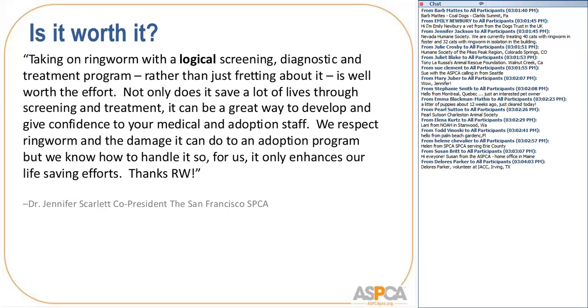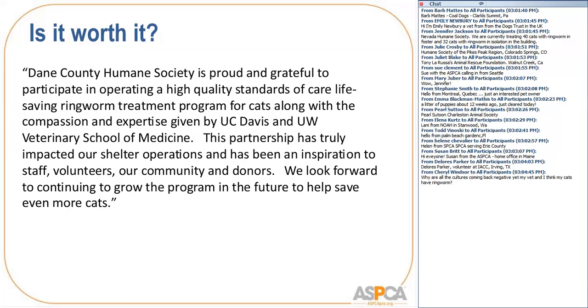I asked Dr. Scarlett, co-president at San Francisco SPCA, how she felt about having their Ringworm program. She said: 'It was taking on Ringworm with a logical screening, diagnostic, and treatment program. Rather than just fretting about it, it's well worth the effort. Not only does it save a lot of lives through screening and treatment, it can be a great way to develop and give confidence to your medical and adoption staff. We respect Ringworm and the damage it can do to an adoption program, but we know how to handle it — it only enhances our life-saving efforts. Thanks, Ringworm.' Ringworm is one of the few treatable, curable diseases we encounter in shelters.